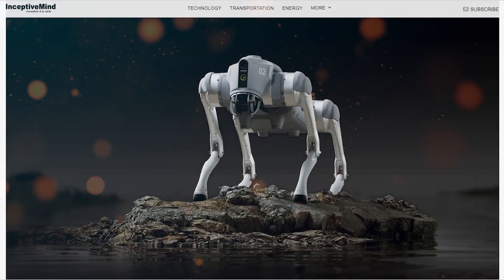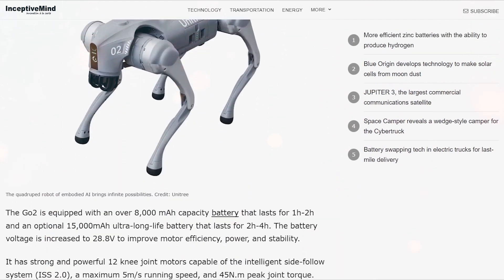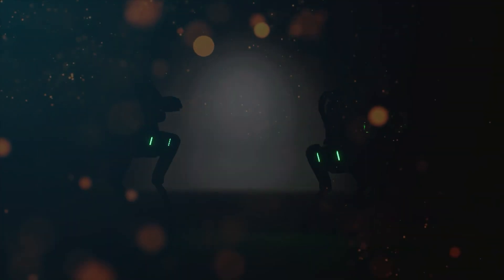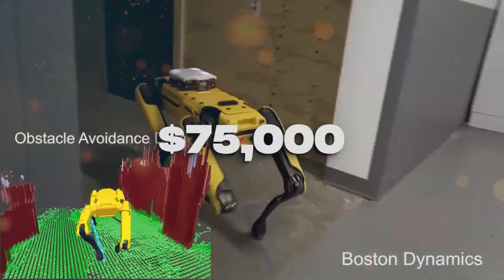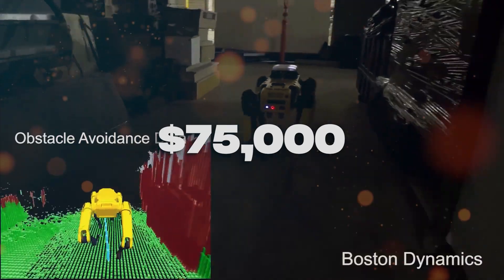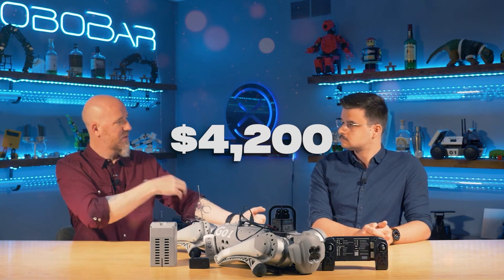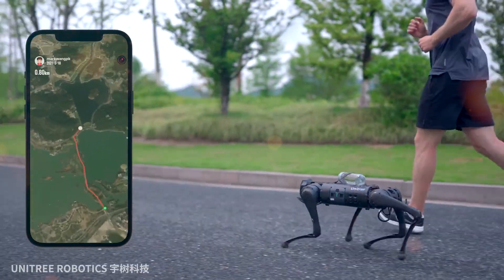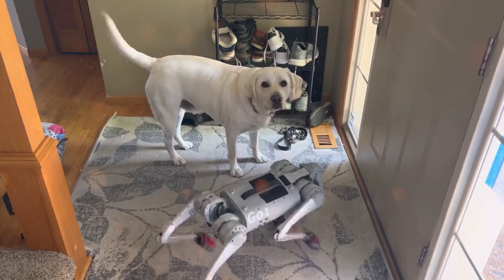Despite these added costs, the Go2 Pro still manages to shine brightly when compared to other high-end robotic companions. Notably, the Boston Dynamics Spot Robot Dog, which serves as a direct source of inspiration for the Go2 Pro, comes with a staggering price tag of approximately $75,000. In this context, the Go2 Pro's final cost of around $4,200 remains relatively more accessible to a broader range of consumers, and it may just be worth it when you look at the capabilities and value it adds.